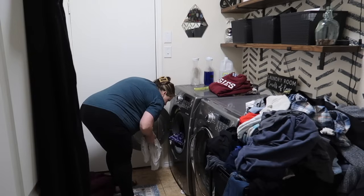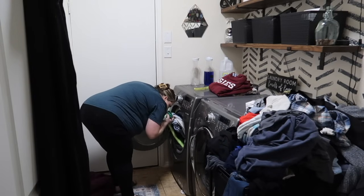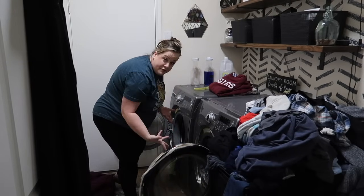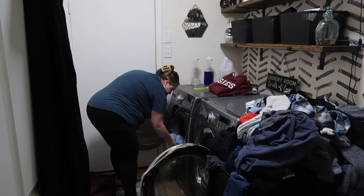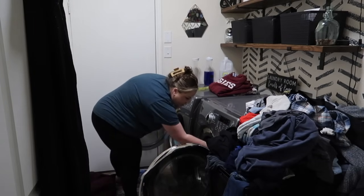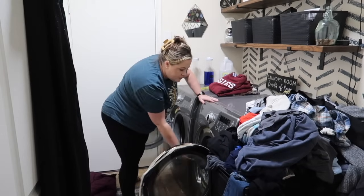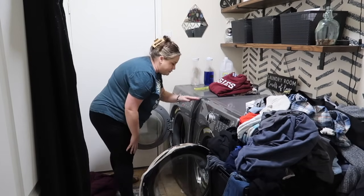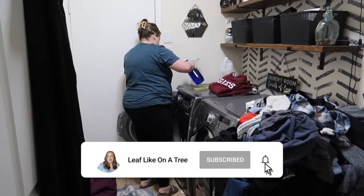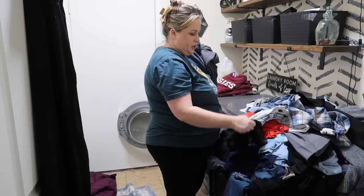I have no idea how long that has been sitting in here. It smells fine though, so we're going to let it ride. Thankfully the dryer was empty, so that's good. It's because all the clothes are chunked in the living room waiting to be folded. I will get my family's help with that later because there's going to be a lot more laundry to fold. Now we're just going to chip away at it.